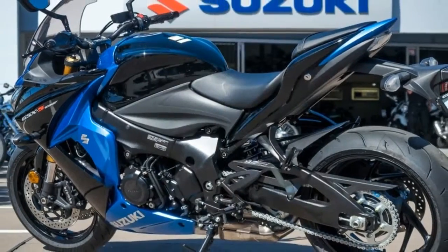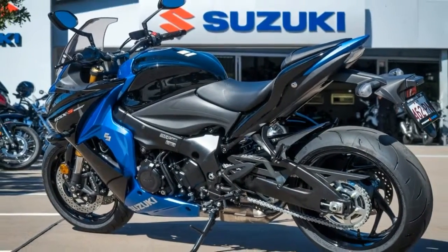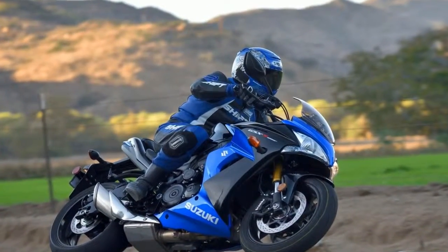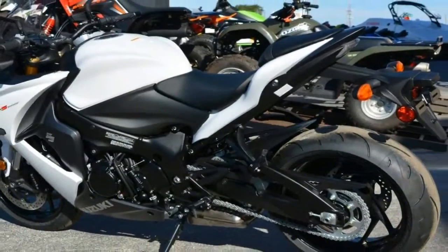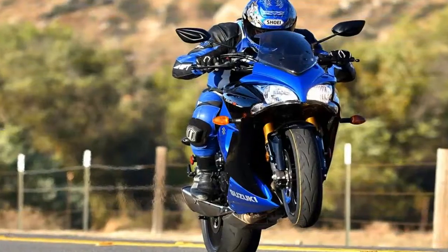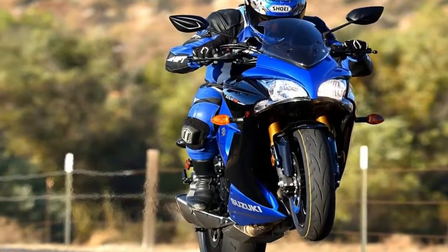How does this bike perform as a comfortable sport bike? Extremely well, as it turns out. We tested the naked version of the bike when it was first introduced to the United States back in 2016. Our test unit this year is largely unchanged from that bike, except that it has the wind protection of a full fairing and windscreen.